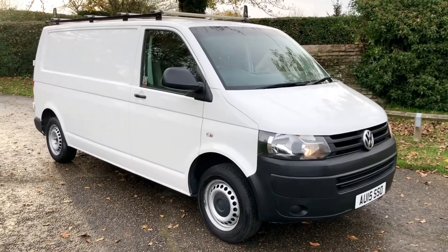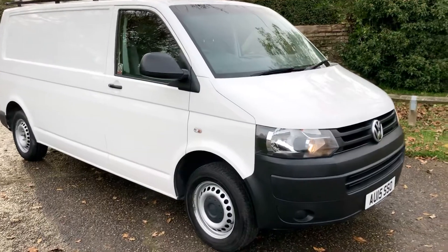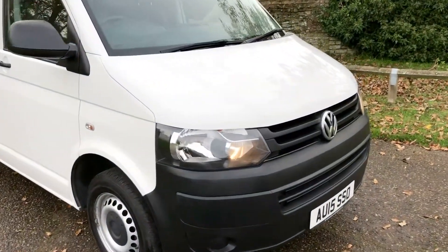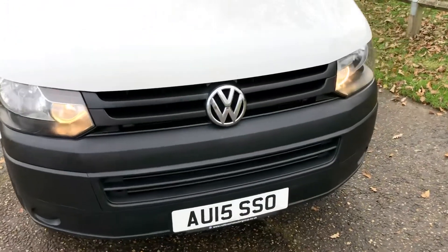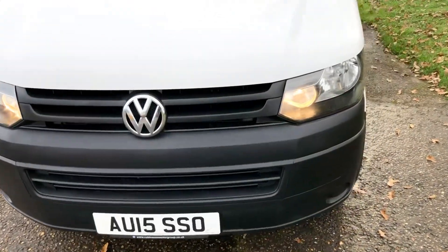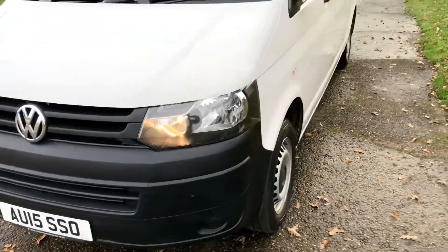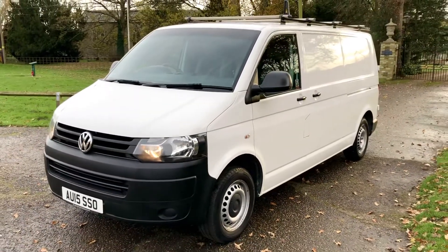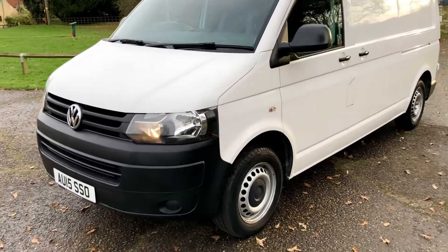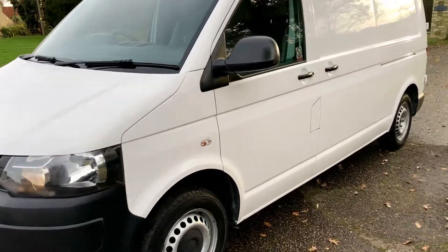Here we have the Volkswagen T30 Startline in white. This van is an ex-company owned vehicle, local to us. It's always been maintained to a very high standard. There's a full service history, all up to date.